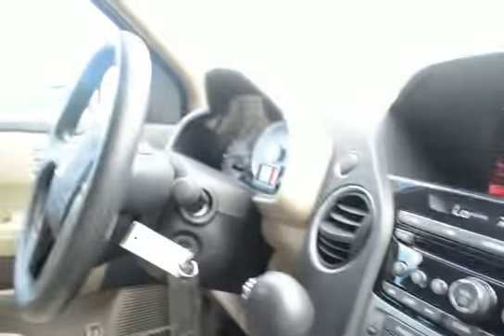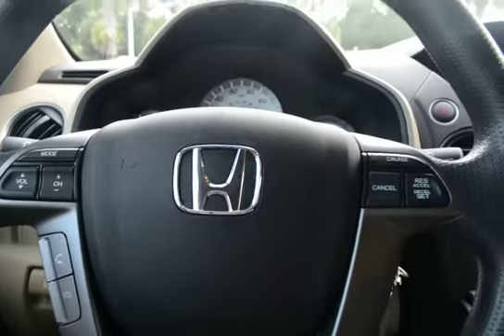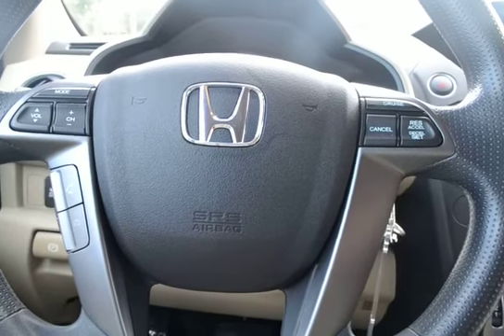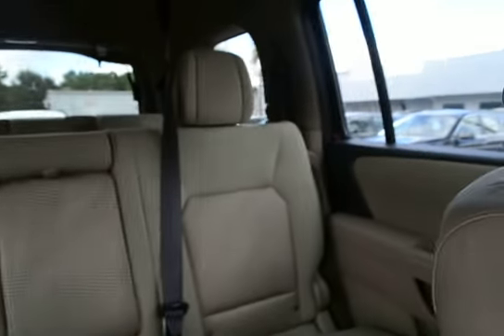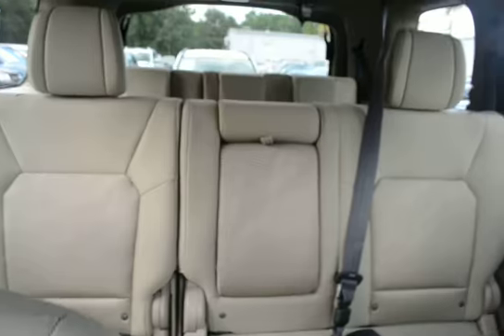Steering wheel-mounted audio control, cruise control, and Bluetooth. Also split folding rear seats and third-row seating.